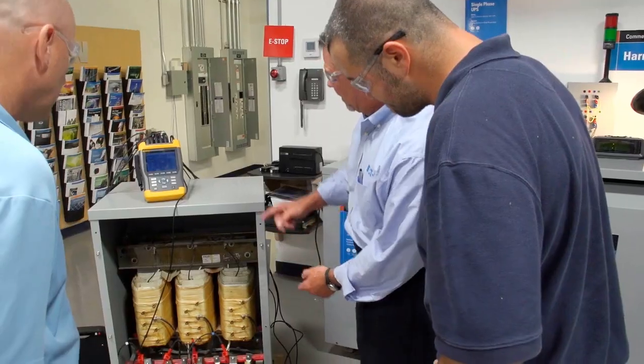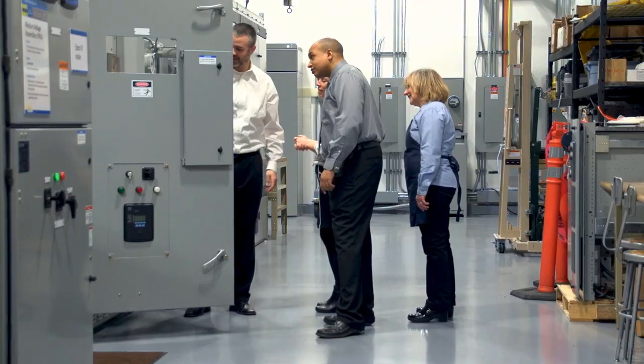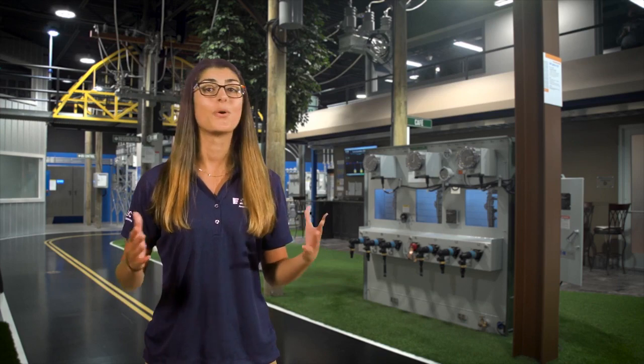In our controlled environment, you can observe product testing and performance, participate in live demonstrations, and learn about power management technologies from Eaton experts. In this video, we will show you many unique aspects of the PSEC that you can only see here.